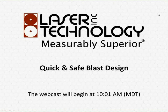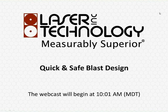We're going to get started. I'm going to turn this over to Derek, and we'll get started with the presentation. Thanks a lot, Paul. Thanks everybody for joining our webcast today on Quick and Safe Blast Design.